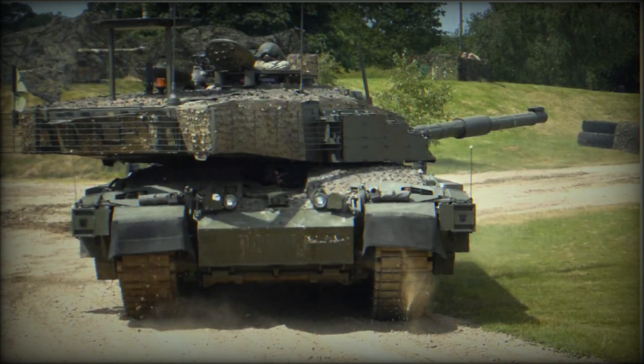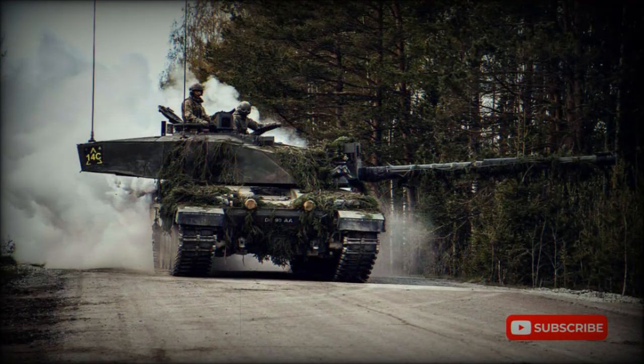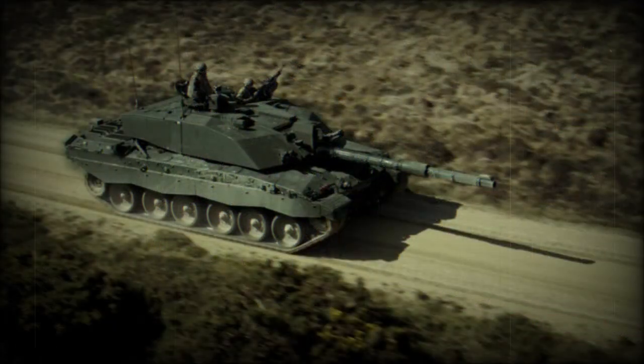Work on a new tank turned out to be the equally excellent Chieftain MBT of 1966, which introduced the much more powerful 120mm L11A5 series rifled main gun. Later in its life, the Chieftain was upgraded for foreign interest, particularly with Iran who procured some 700 examples for their armored corps. A requirement for a new MBT was then developed under the name of Chir 2, and while this work was being handled, an improved form of the Chieftain was made available as the Chir 1 for the interim.